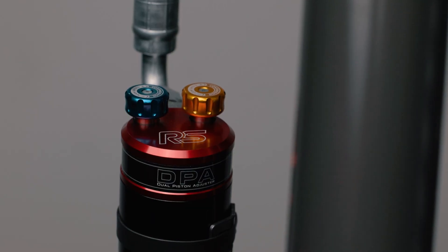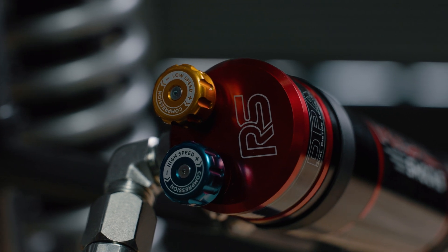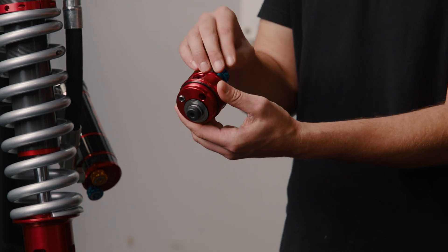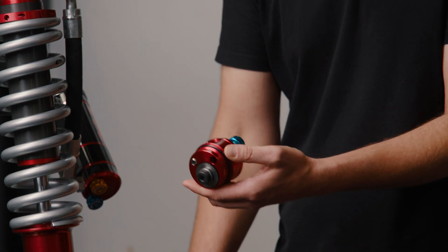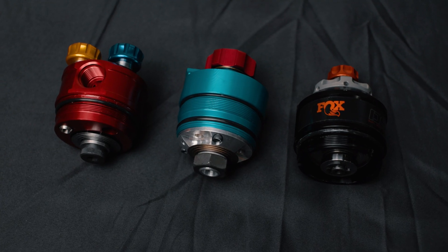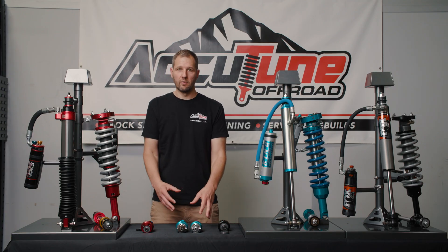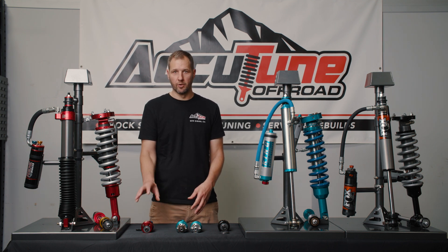This is the Ride Shocks adjuster, which also offers low-speed and high-speed adjustment. It's called the DPA adjuster because it has two pistons inside — one knob adjusts the valving on the first piston for low speed, and the high-speed knob adjusts the valving across the second piston. It also uses a piston with large holes for a lot of flow. When it comes to tuning the different adjusters: Fox offers one adjuster valving for all shocks, while King and Ride Shocks both tune their valving per SKU.